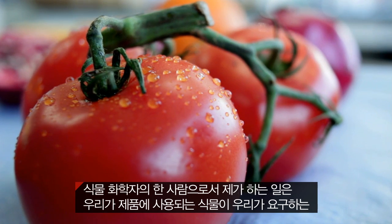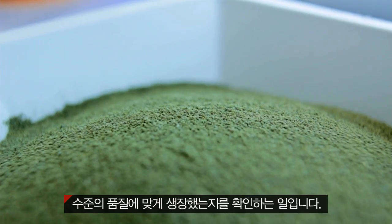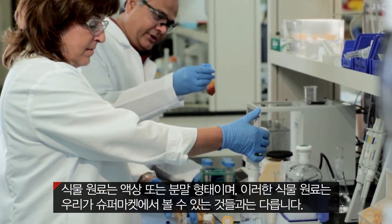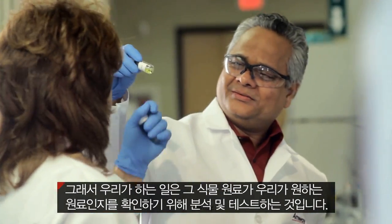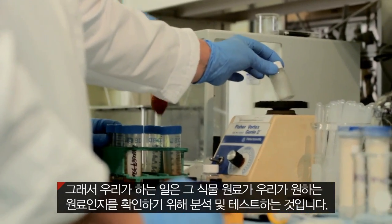As a phytochemist, one of my jobs is to ensure that the botanicals of the plants we choose to put in our products live up to the quality that we claim. The plant materials are in the forms of liquids — they don't come as we know them in the supermarkets. So what we do is we analyze them, we test them, to make sure they are belonging to the same source as we are going to claim.